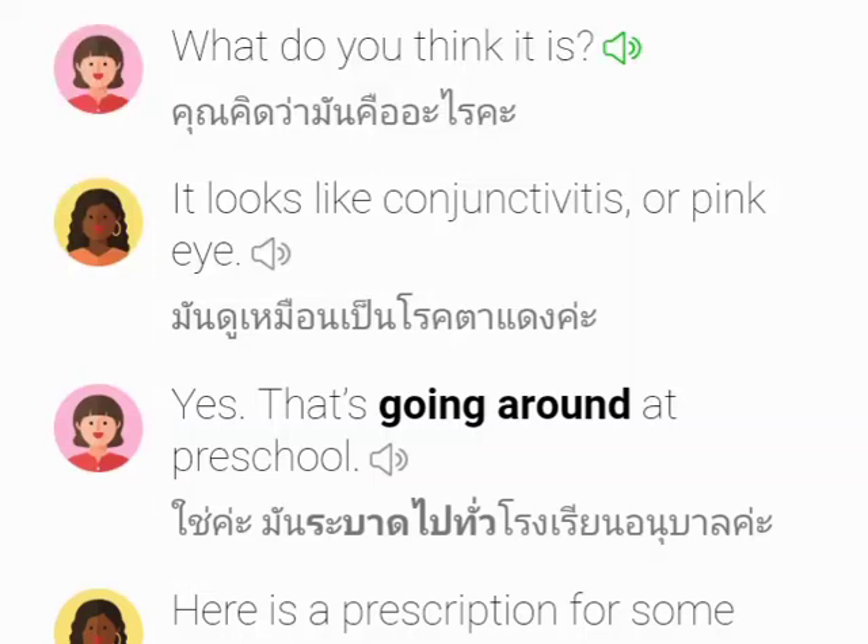What do you think it is? It looks like conjunctivitis or pink eye.